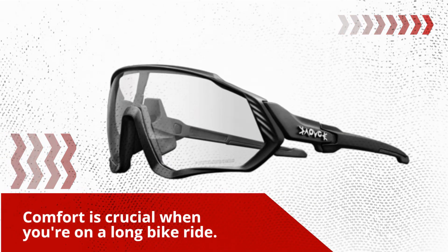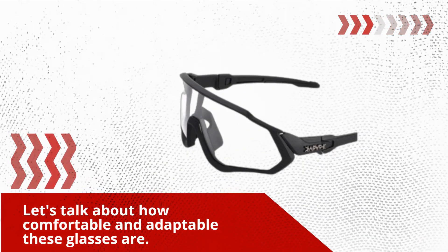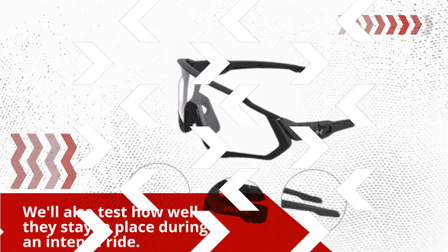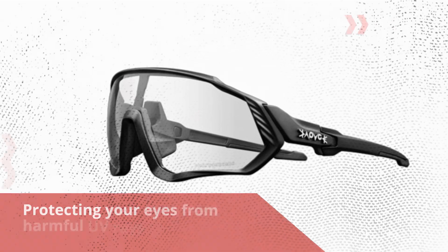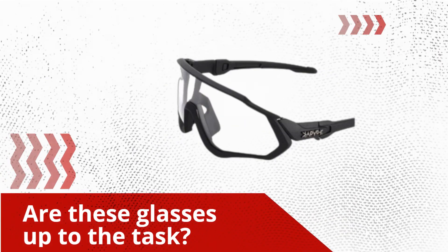Comfort is crucial when you're on a long bike ride. Let's talk about how comfortable and adaptable these glasses are. We'll also test how well they stay in place during an intense ride. Protecting your eyes from harmful UV rays is essential — are these glasses up to the task?